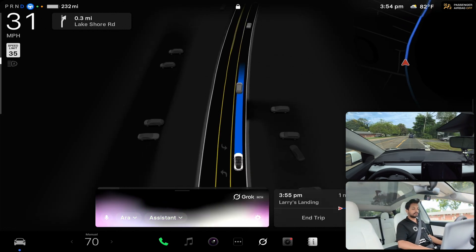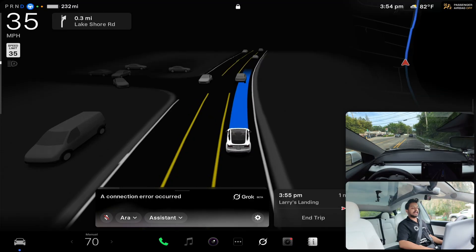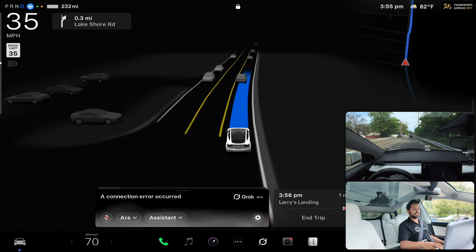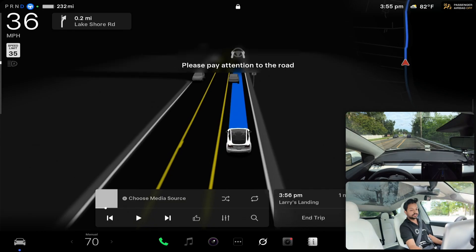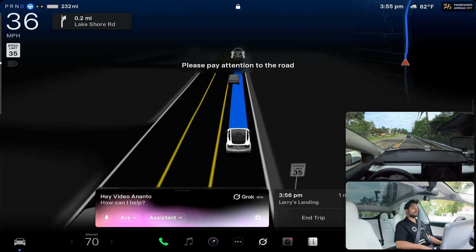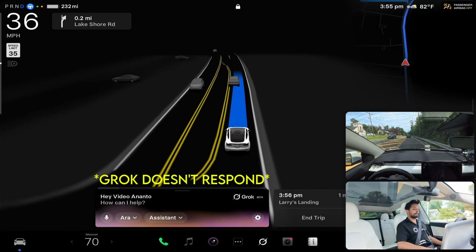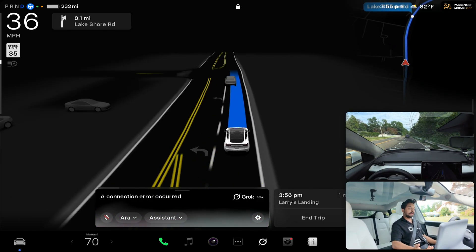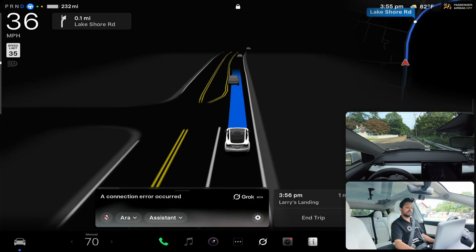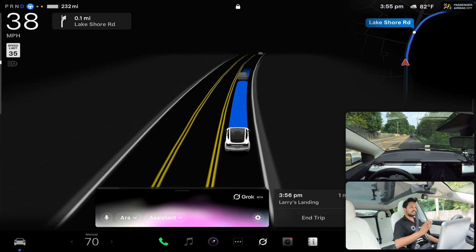Hey Grok, what is the weather right now? It's saying a connection error occurred. I really don't know why. I'm gonna launch the Grok app again — it should reconnect. What is the weather right now? Again, same thing — connection error occurred. Let's try it one more time: what is the weather right now?